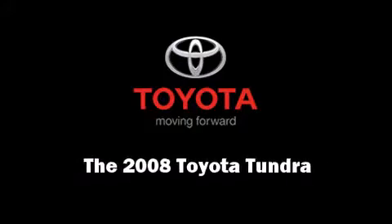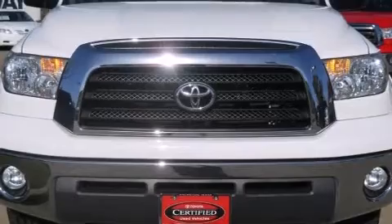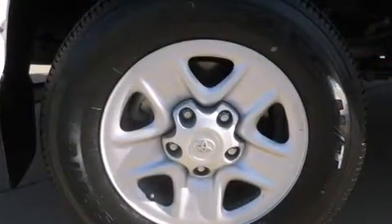Introducing the 2008 Toyota Tundra. It features an automatic transmission, rear-wheel drive, and a powerful eight-cylinder engine.